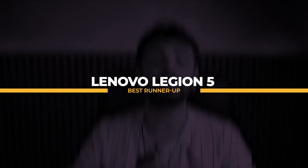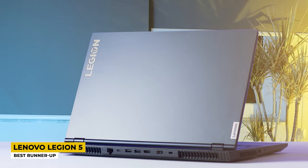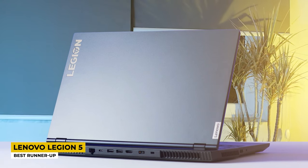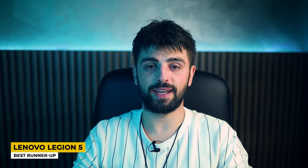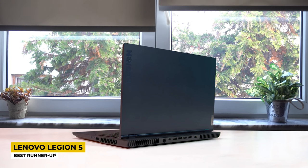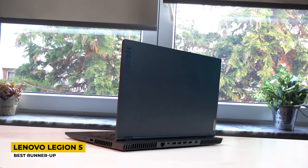Now I can't help but mention the Lenovo Legion 5, listed as the best runner-up. Lenovo definitely has amazing laptops, and the Legion 5 is one of the greatest — loved by both gamers and editors. It has the look of a professional gaming laptop with a very durable design. The keyboard is thick and durable, includes RGB lighting, and is a TrueStrike one that is 100% anti-ghosting.